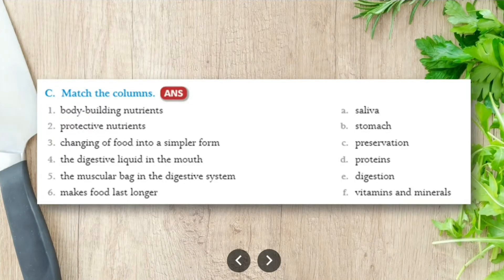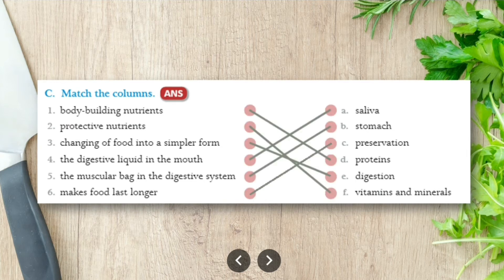Now match the columns. Column A has: body-building nutrients, protective nutrients, change of food into simpler form, digestive liquid in mouth, muscular bag in the digestive system, and makes food last longer. Column B has: saliva, stomach, preservation, proteins, digestion, and vitamins and minerals. Body-building nutrients matches with proteins.